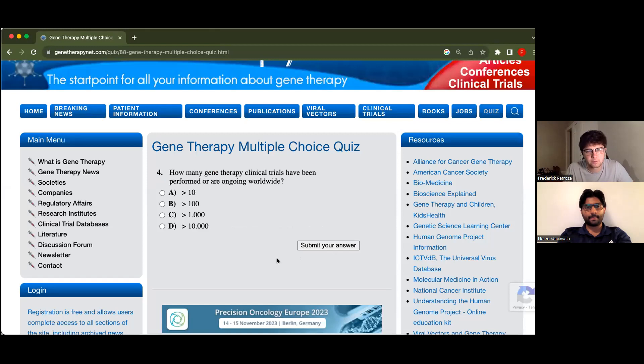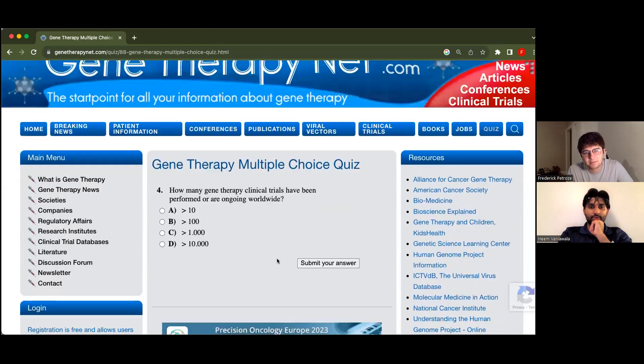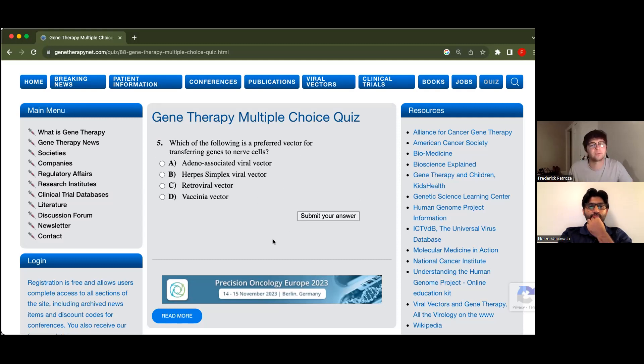How many gene therapy clinical trials have been performed or are ongoing worldwide? More than 10,000? This is from 2007. Wow. All right, I'm sure now it's over 10,000. We're struggling.